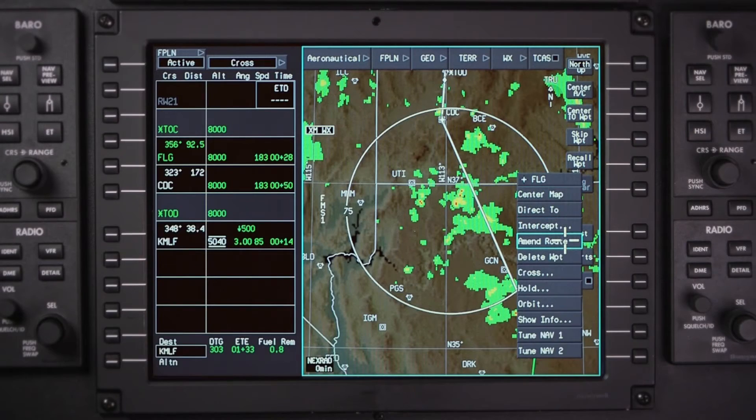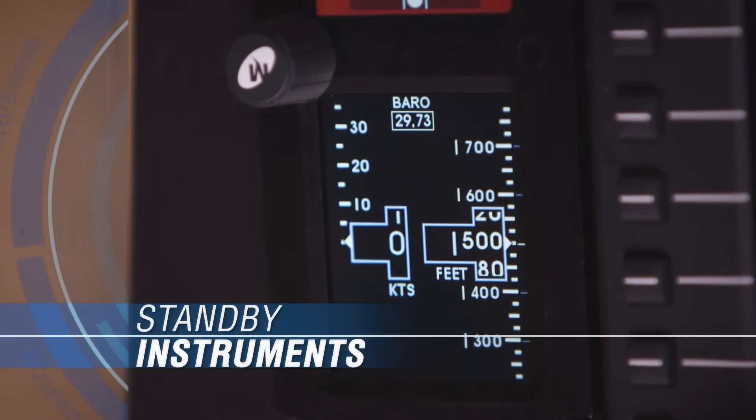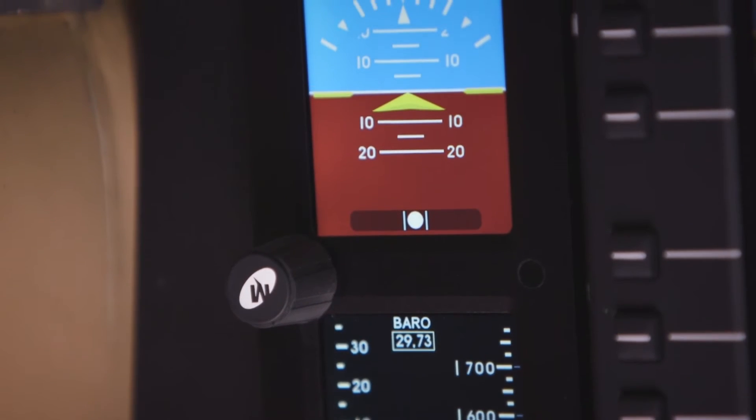AeroVue lets you decide what works easiest for the way you like to fly. A fully digital standby instrument system includes attitude, airspeed, altitude, and slip-skid indication.